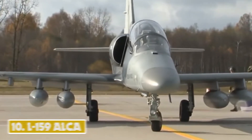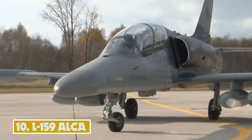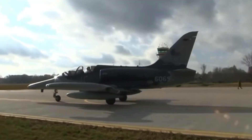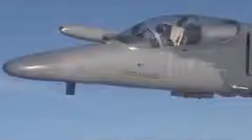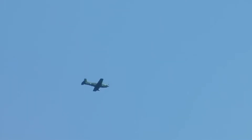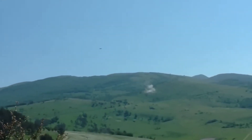Number 10: L-159 ALCA. The L-159 Advanced Light Combat Aircraft is a single-seat subsonic attack aircraft from Czech manufacturer Aero Vodochody. The first ALCA prototype made its maiden flight in August 1997, while the first aircraft entered service with the Czech Air Force in 2000.